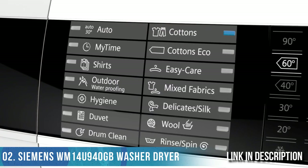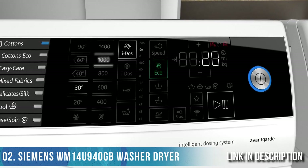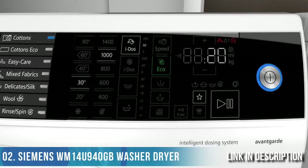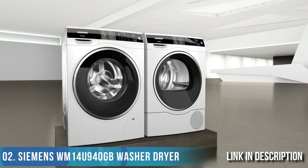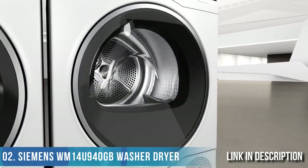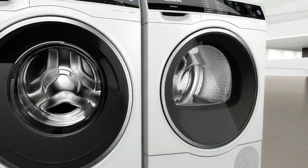Use My Time to adjust the duration of the program to your individual needs. With My Favorite, you can memorize your preferred combination of program and options and select it again at any time. The Siemens Avant-Garde dryer offers a self-cleaning condenser that is cleaned automatically after every drying cycle, keeping performance and energy efficiency constantly high for the entire lifetime of your appliances.